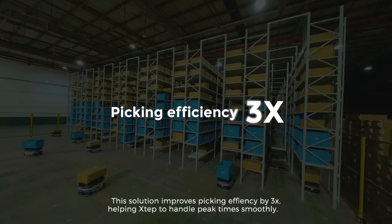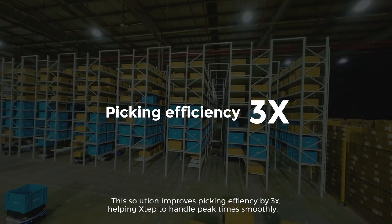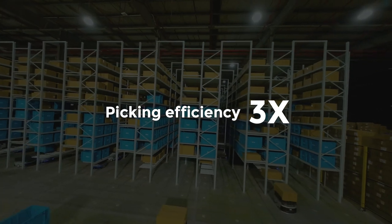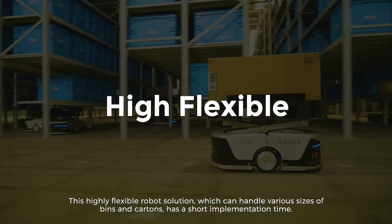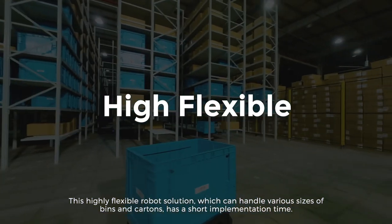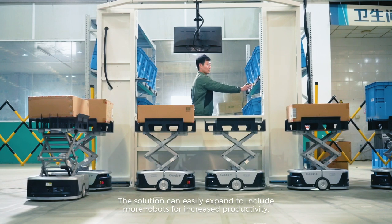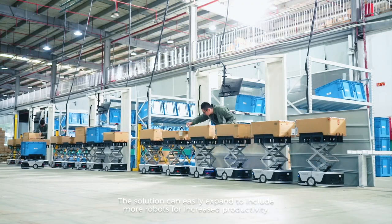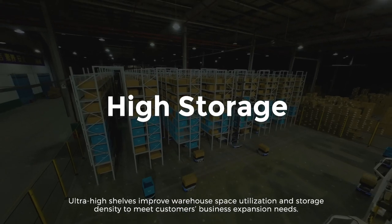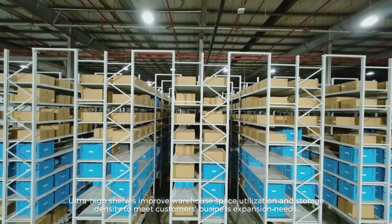This solution improves picking efficiency by three times, helping X-TEP to handle peak times smoothly. The highly flexible robot solution, which can handle various sizes of bins and cartons, has a short implementation time and can easily expand to include more robots for increased productivity. Ultra-high shelves improve warehouse space utilization and storage density to meet customers' business expansion needs.